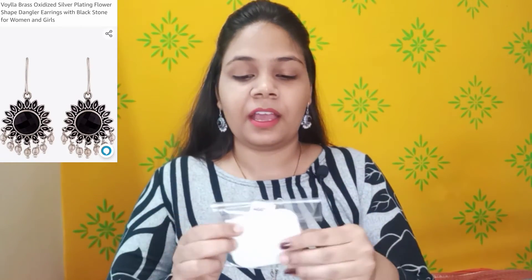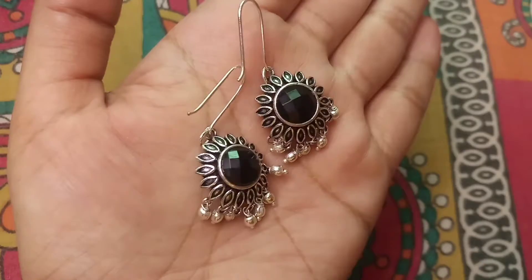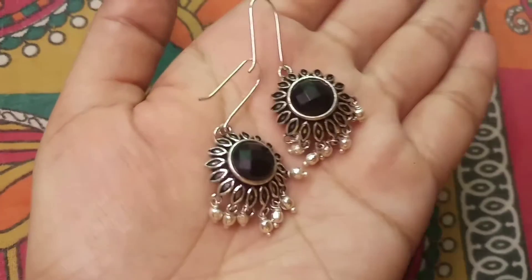The next product I have purchased is earrings. This is from the brand Voila — the full name is Voila Brass Oxidized Silver Plating Flower Shape Dangler Earrings with Black Stone. The MRP is ₹449 but I purchased it for ₹200. I really like oxidized earrings, and I chose this flower shape. You can see gold beads and white beads in the design.